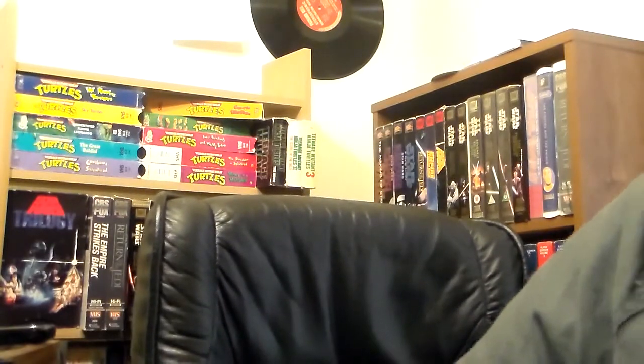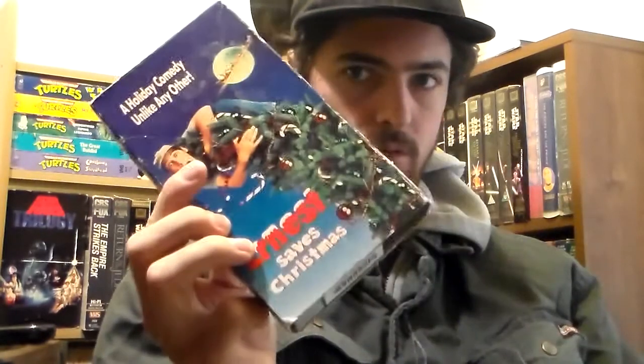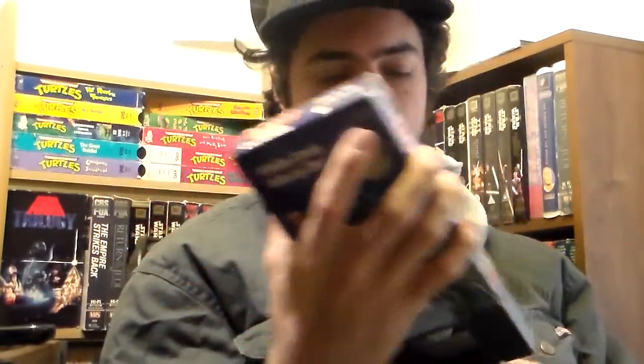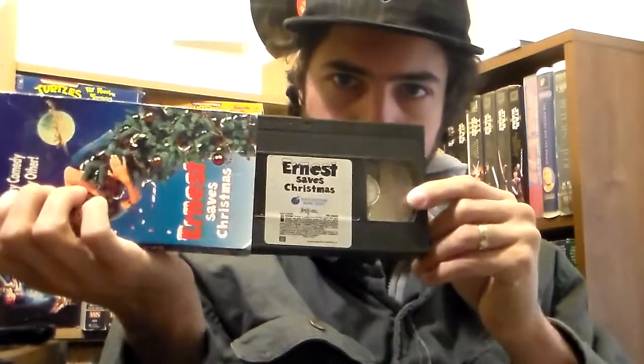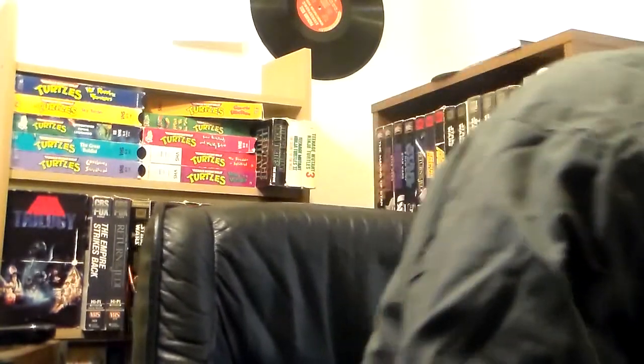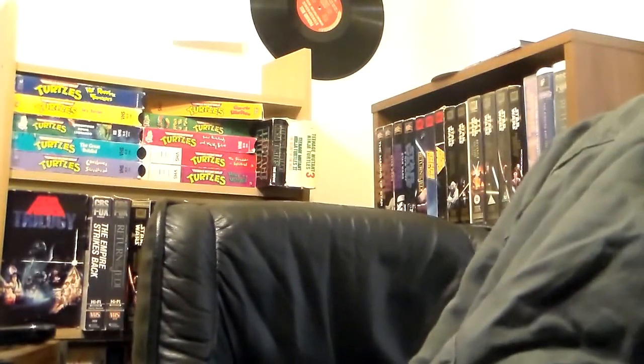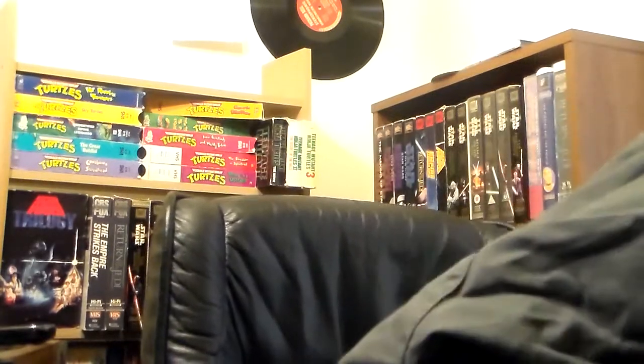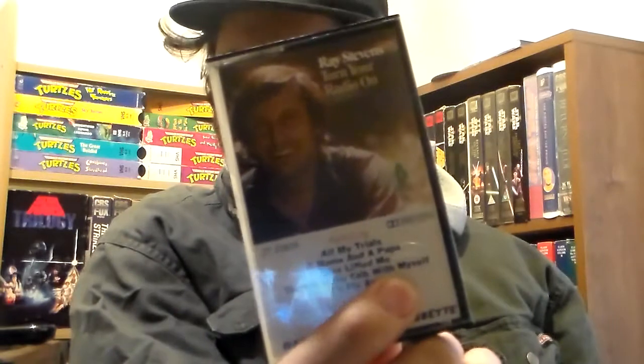Here's something I picked up a long time ago that I've never shown. I'll just pull it off the desk — it's actually a double tape of Ernest Saves Christmas. And then this tape is a pickup: Ray Stevens Turn On Your Radio.